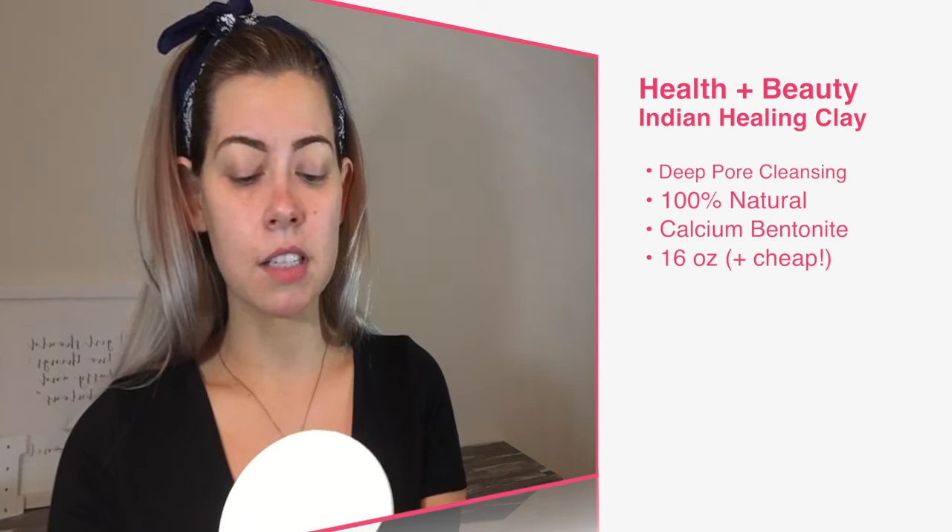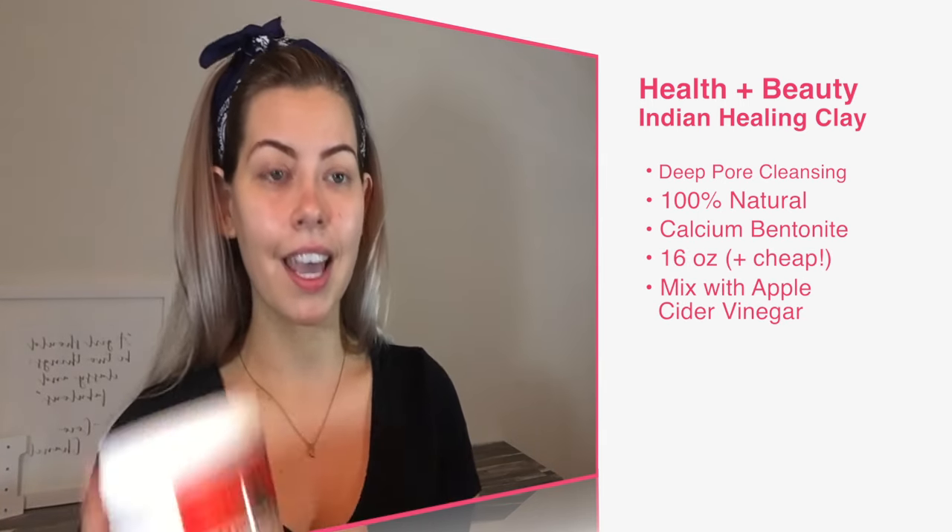The final thing I want to talk about is my face mask, which I am absolutely in love with. This is the Aztec Secret Indian Healing Clay — the world's most powerful facial. It's deep pore cleansing and it's made of 100% natural calcium bentonite clay. I get this from Whole Foods. I've had it for about six months and I only do this once or twice a week. Like any other clay mask, this gets super hard on the skin and basically feels like it's pulling the toxins out. What I do is mix an equal part of this clay mask with apple cider vinegar and it kind of bubbles up a little bit.